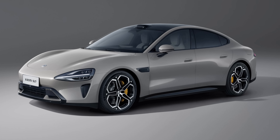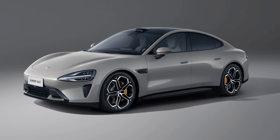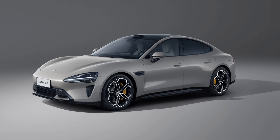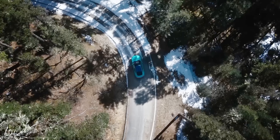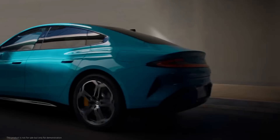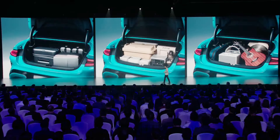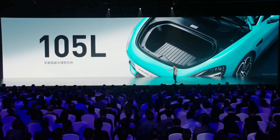In terms of size, the Xiaomi SU7 measures 196.7 inches long, 77.2 inches wide, and 56.7 inches tall, with a wheelbase of 118 inches. Despite its almost 5-meter length, the SU7 has a very short turning radius of 5.7 meters. Thanks to its large dimensions, the SU7 has a boot space of 517 liters, plus a 105-liter front boot.